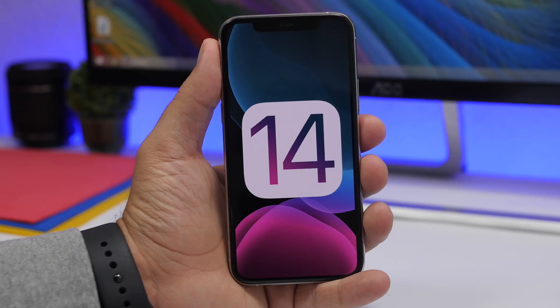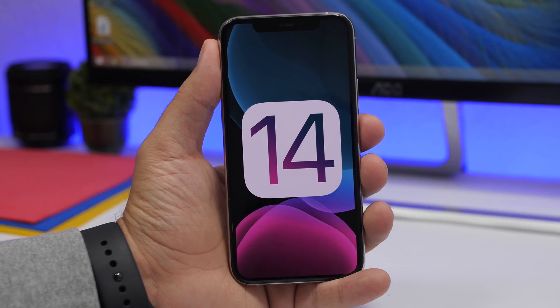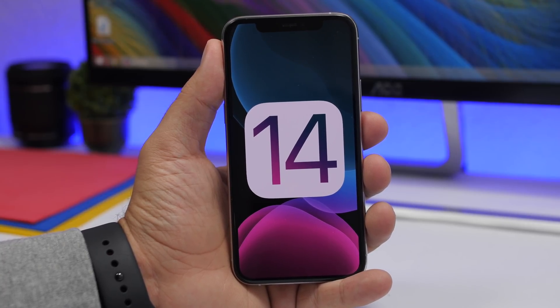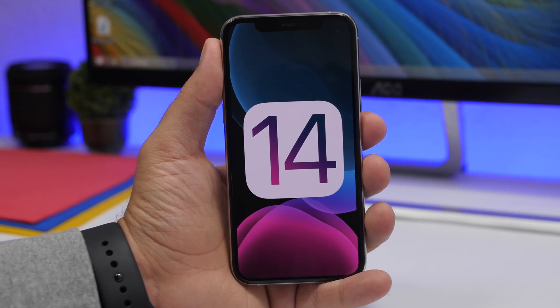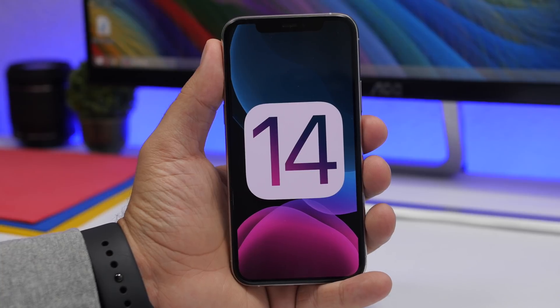So that is it for this video — this is my preview of iOS 14, all the details alongside the new features and changes reported to be coming. iOS 14's first beta will be released on June 22nd, so if you want to learn how to install it on your device make sure you subscribe to my channel. Don't forget to leave a like if you enjoyed it — thank you for watching and I'll see you in the next one.